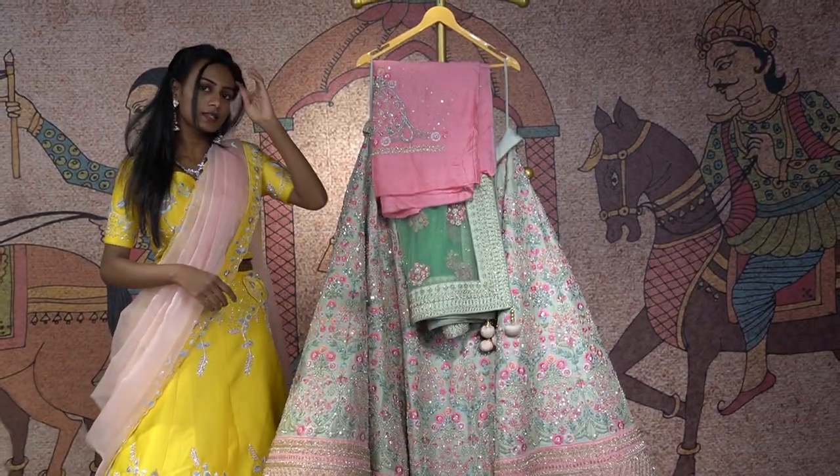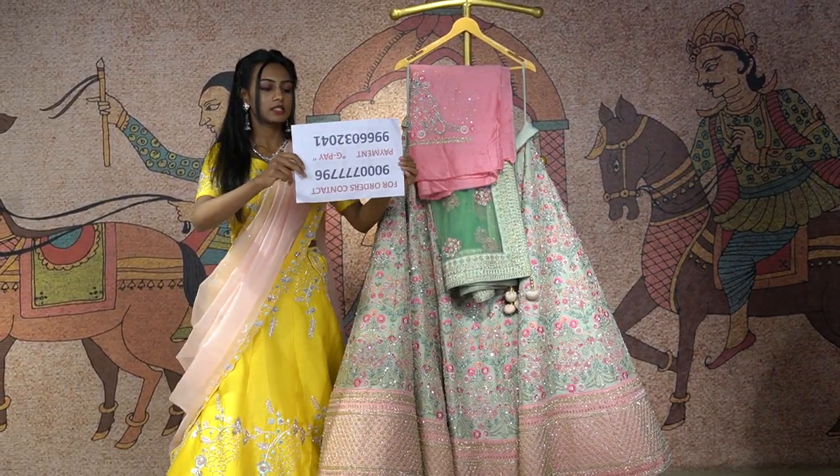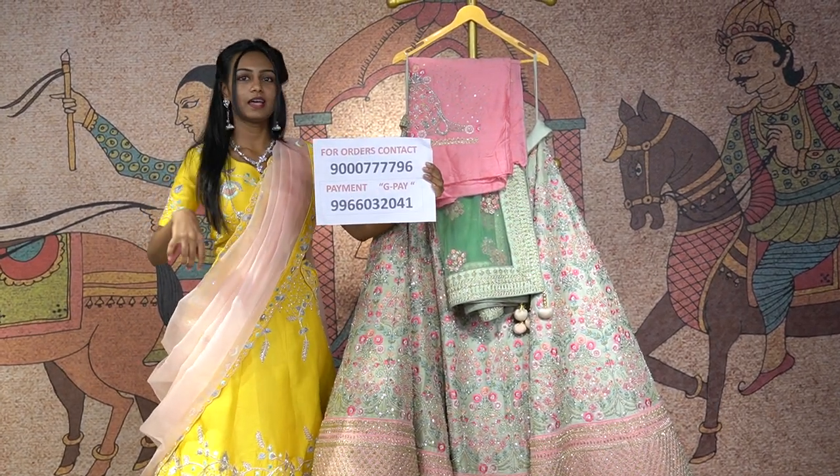This lehenga is priced at 56,000 rupees. To place an order, you can just contact this number and make your orders.